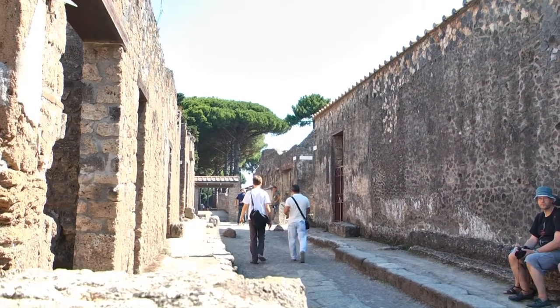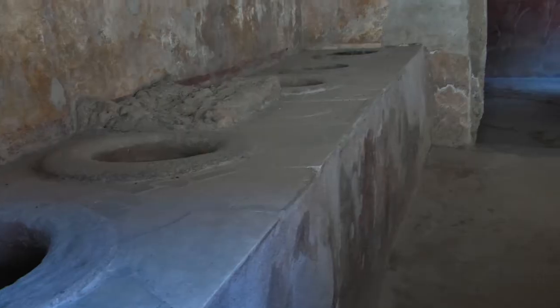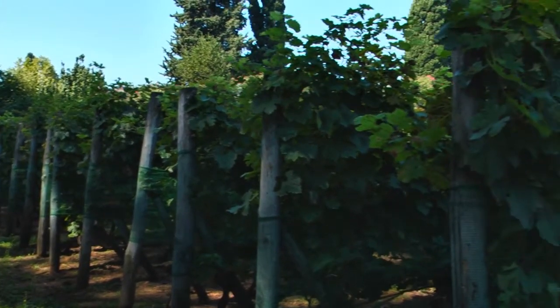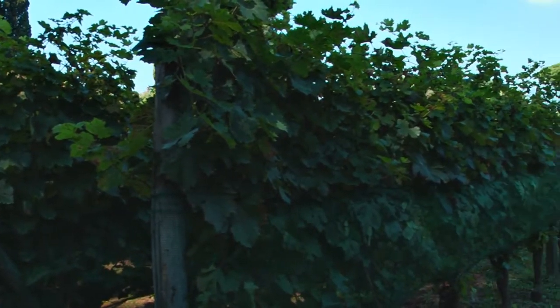In Via dell'Abbondanza, the main street in Pompeii going all the way to the amphitheater, there are several wine bars that testify how important wine consumption and wine culture were in the town. We cannot be entirely precise about the yield of the urban vineyards of Pompeii, but we have an idea given by the viticultural techniques used at the time, described by Roman writers in several important books — Tito Livio, Columella, Pliny, and others.